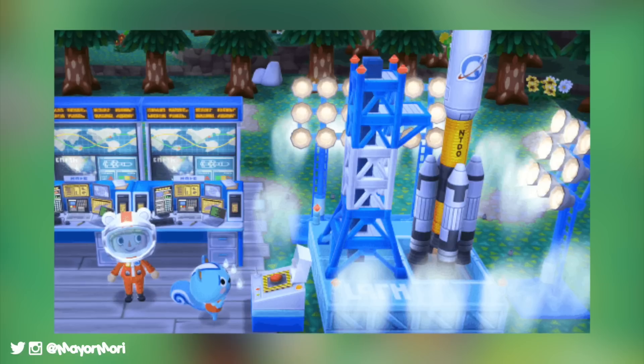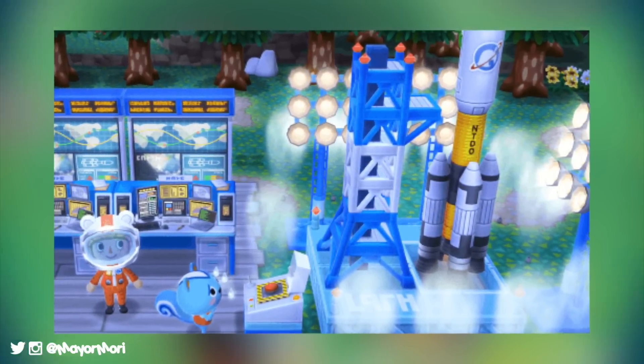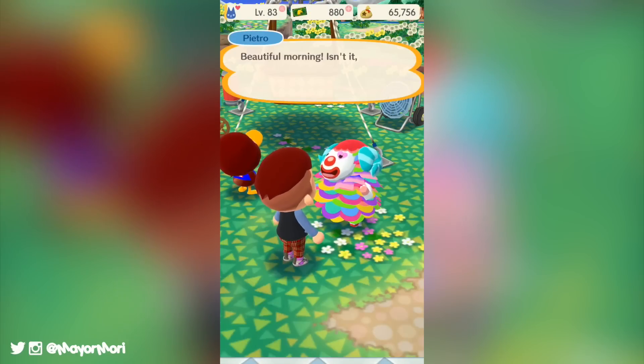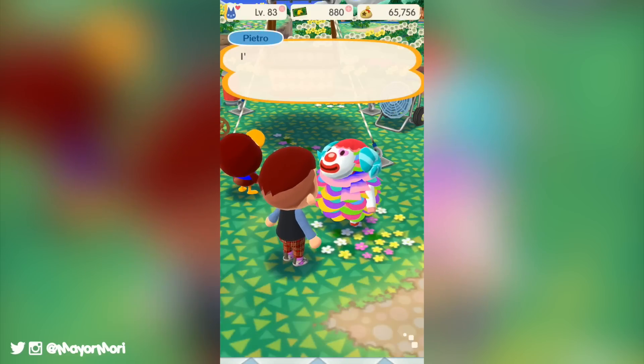Personally I'm going to try and get Filbert's set first. I think the space station stuff is super awesome and quite different from most of the other items available in the game. I'll probably do a video of buying a bunch of rocket cookies so we can see how good the odds are at completing a set, so watch out for that.